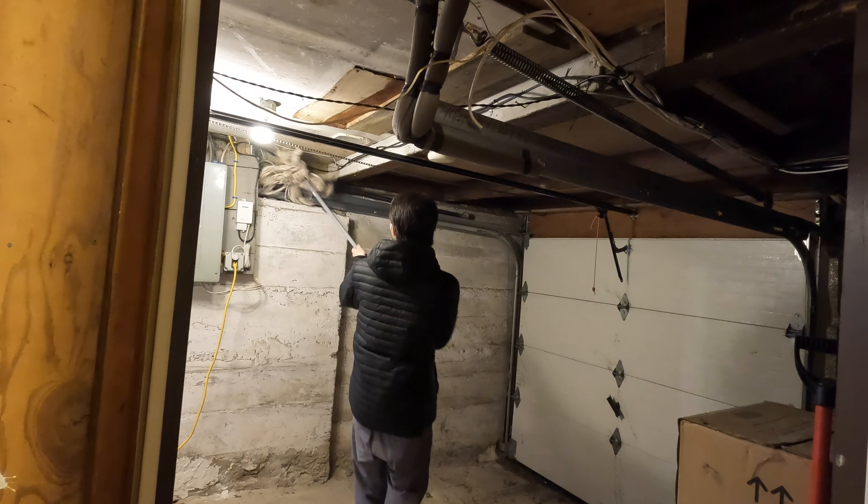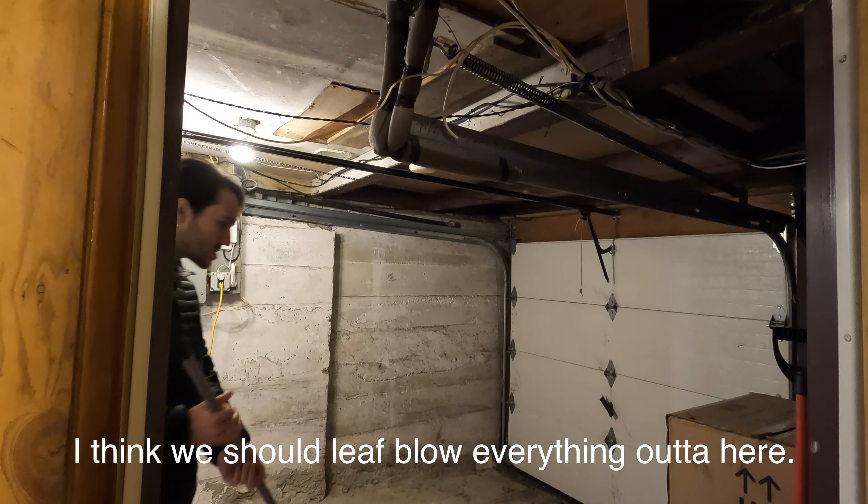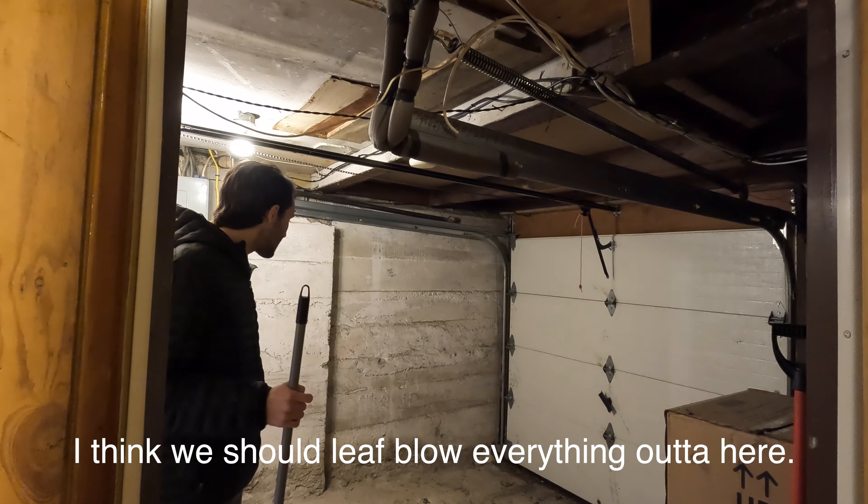Day number two cleaning out the garage. I think we should just blow everything out of here.